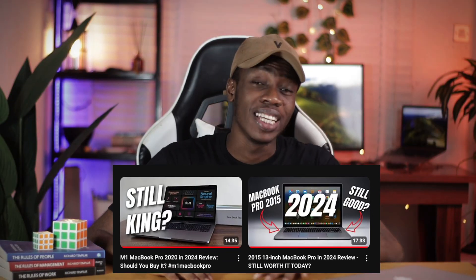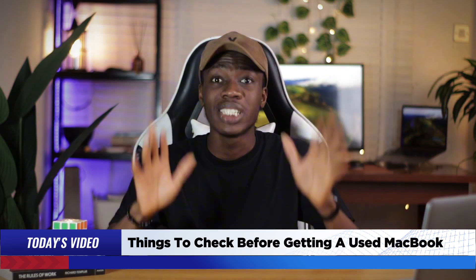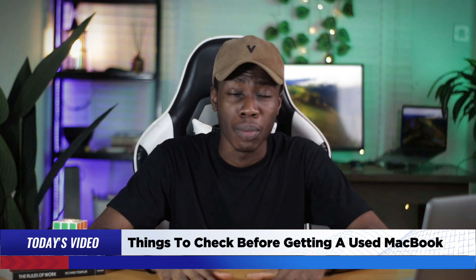The two MacBooks I have currently, I bought both of them used — this MacBook Pro 2015 and also the MacBook Pro M1 2020 which is behind me. I got both of them used. So in my video today, I'm going to be telling you things to check before getting a used MacBook.